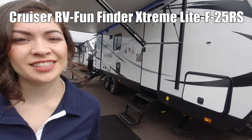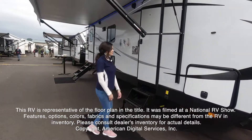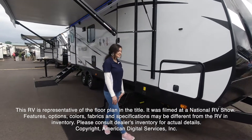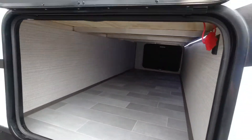Hi, my name is Jennifer and this is the Fun Finder 25RS. This RV is representative of the floor plan made by this manufacturer. It was shot at a national RV show. The features, options, colors, fabrics, and specifications may be different from the RV in the dealer's inventory. Please consult the dealer's inventory for actual details on this RV.